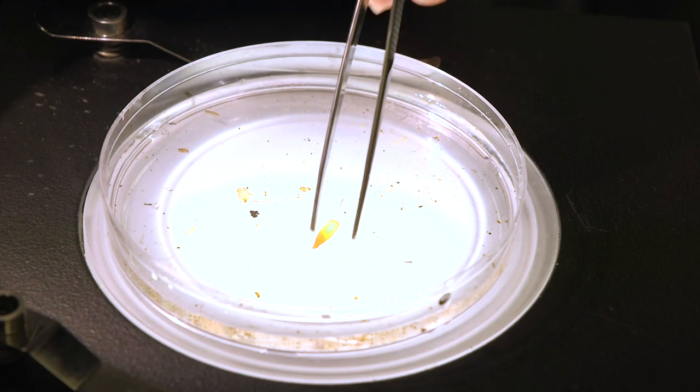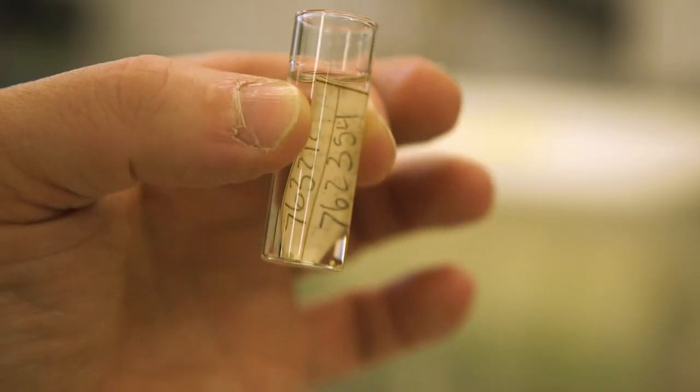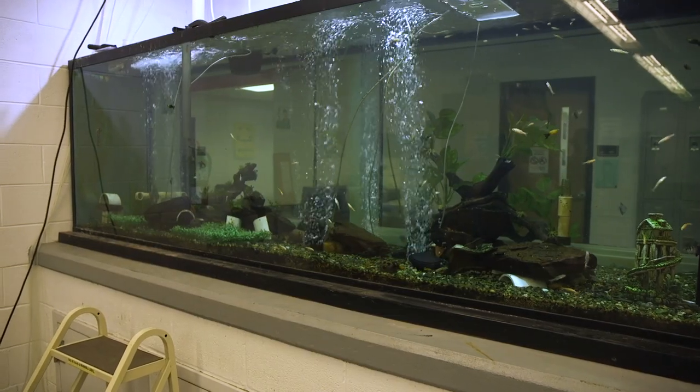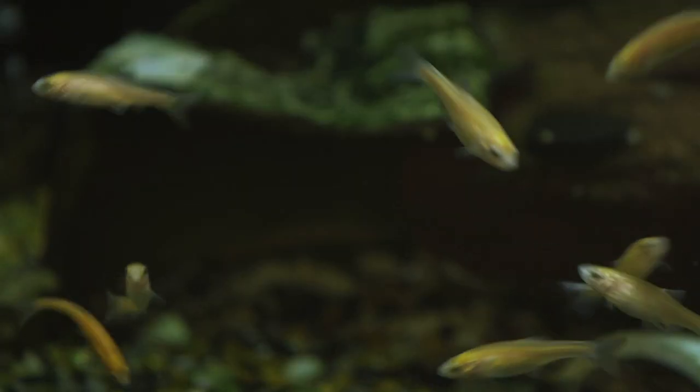If they do find a fish larva or egg, they're going to use a little pair of tweezers and place that egg or larva into a small vial, which will eventually go back to George Mason where they will identify what type of fish has been returning to these creeks.